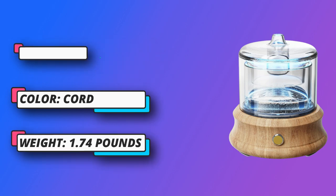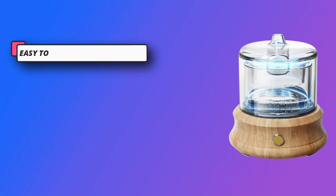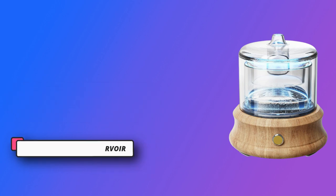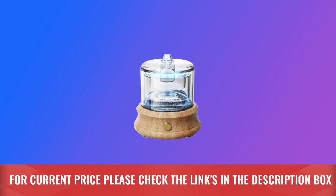Durable glass reservoir is simple to clean and maintain. The transparent glass reservoir makes it easy to monitor and refill the water. The air diffuser for bedroom will auto shut off when waterless, providing you a safe and peaceful sleep. For current price, please check the links in the description box.